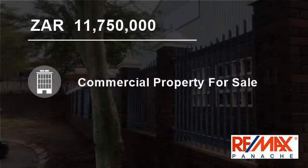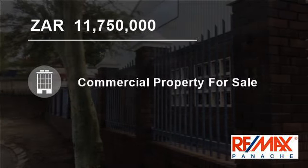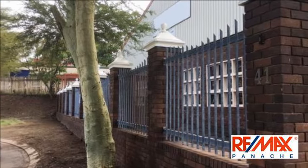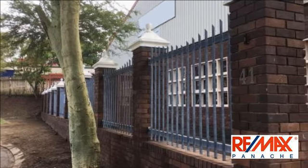Welcome to this 1200 square meter commercial property for sale in Baden, Durban, KwaZulu-Natal, South Africa for 11,750,000 rand.